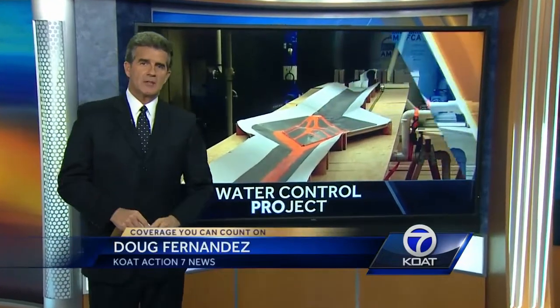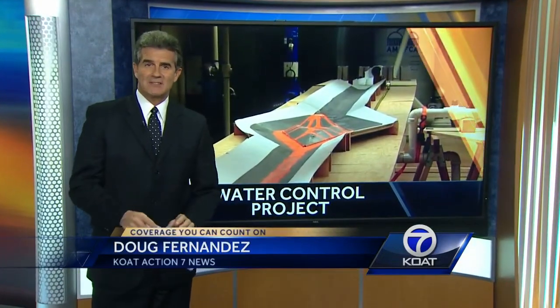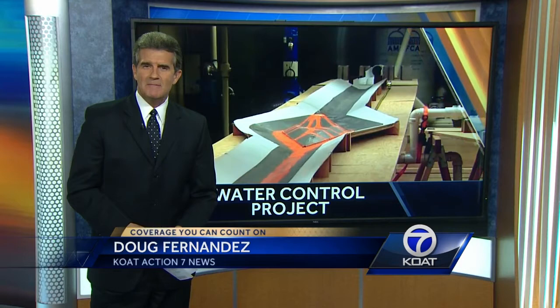The first thing you see as you enter Albuquerque's west side on I-40, and the last thing you see when you leave — a man-made volcano that will shoot water, not lava. As anchor Royal Day shows us, it is part of a storm quality project.